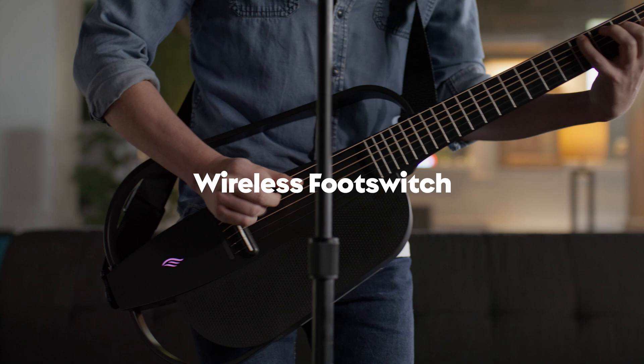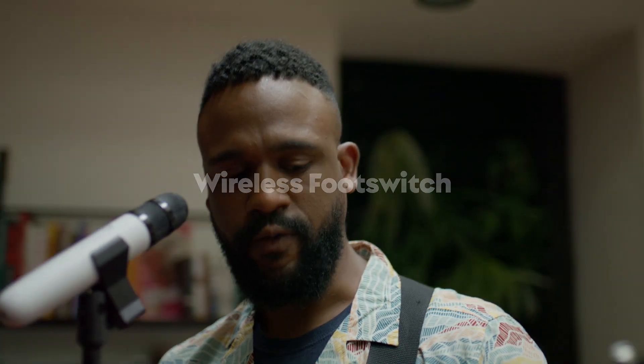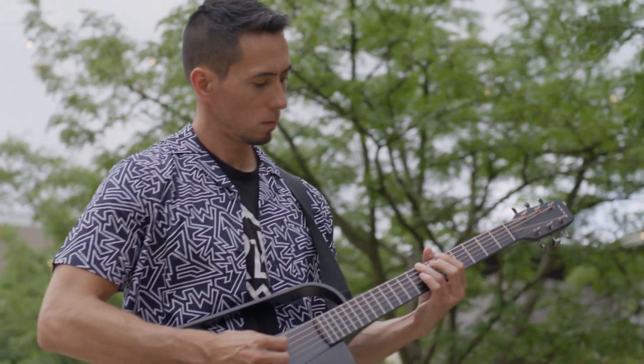Enjoy freedom and flexibility on stage with the NEXT G2's wireless foot switch and mic. Control your effects, loops, and settings wirelessly, allowing you to focus on your performance without being tethered to your gear.